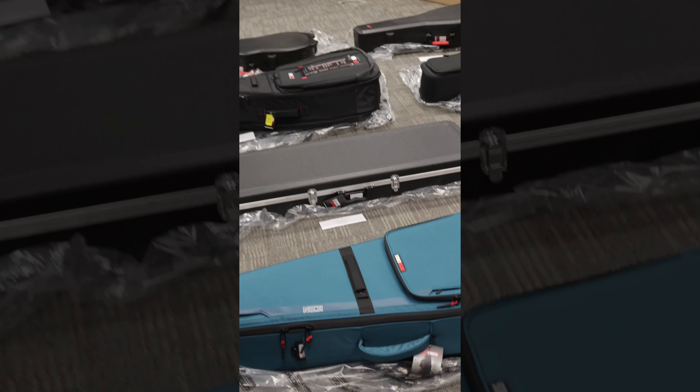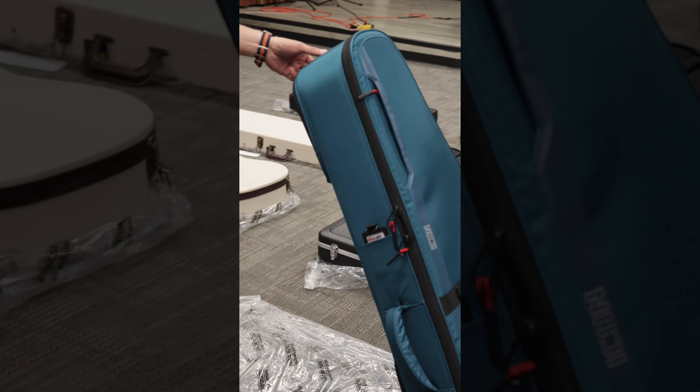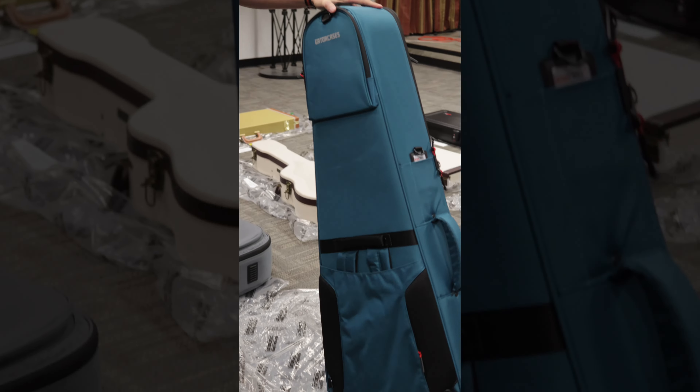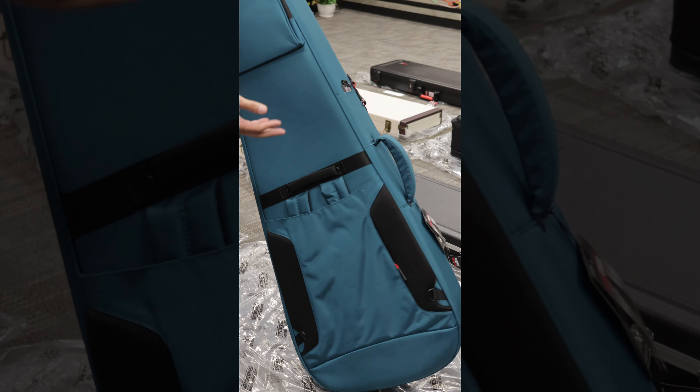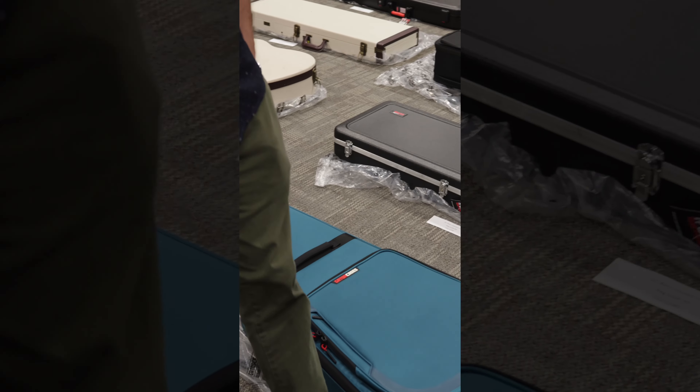The Icon Series also has a few of them in this blue colour — Gator calls this blue, I personally would call this teal — but regardless, it's an absolutely beautiful colour. Again, absolutely premium quality bag that will protect your instrument while maintaining lightweight and portability.